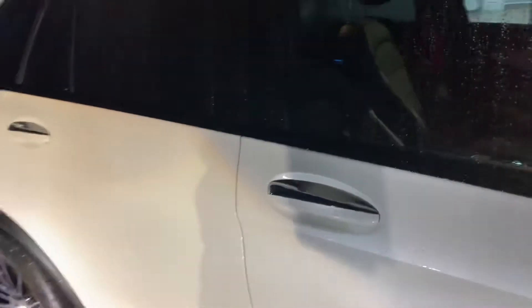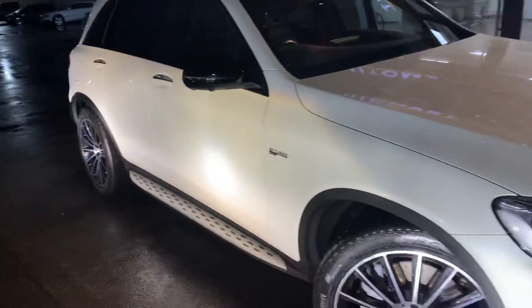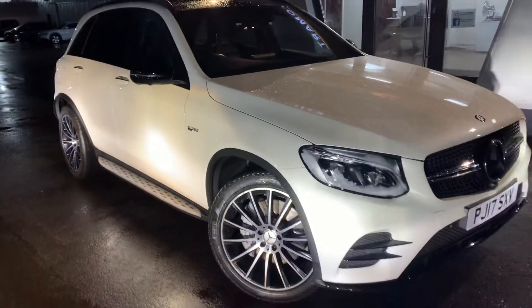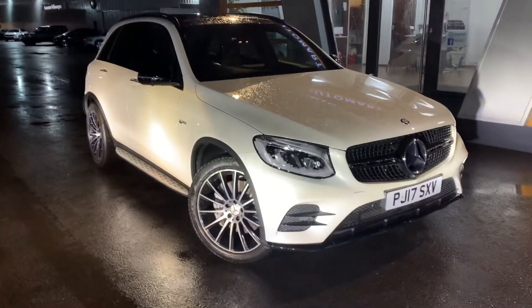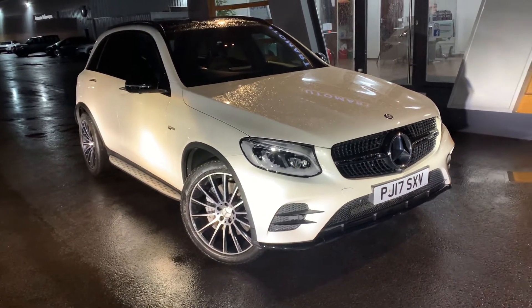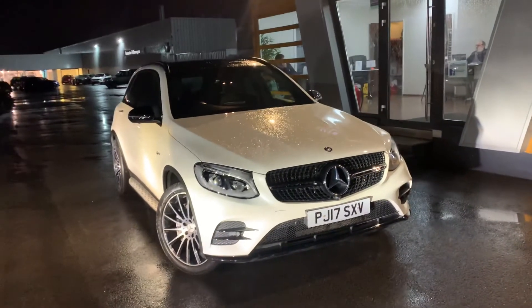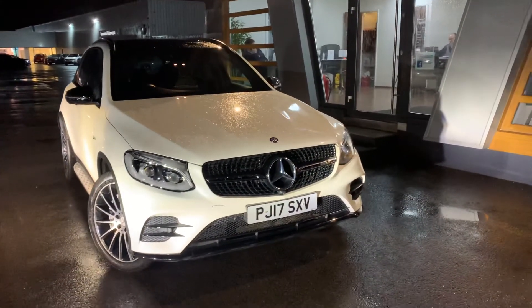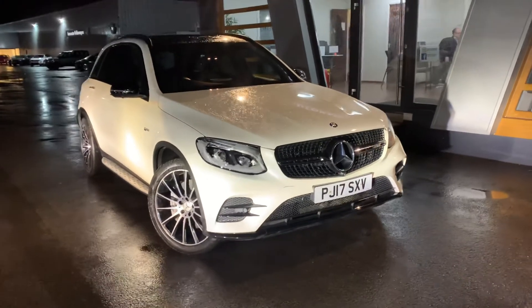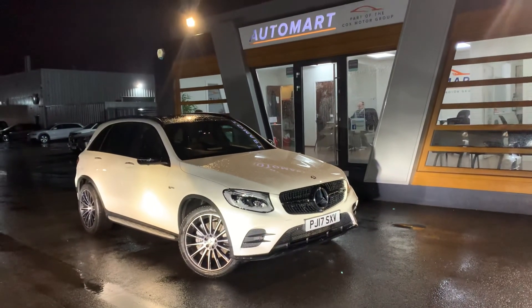If you have any questions about the vehicle, don't hesitate to contact us. You can visit us online, send us an email, give us a call, or better still pop down and see us. We'll give you the keys, you can take it for a test drive. We also do a video walk-around tour of the car, so if there's anything you want us to highlight or pinpoint, we can do that for you as well. We look forward to hearing from you guys soon.